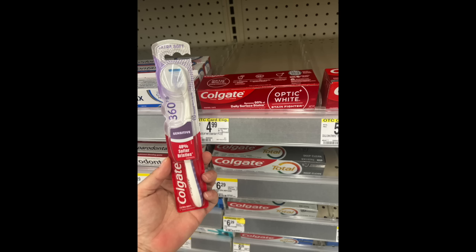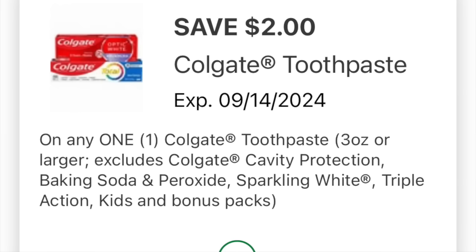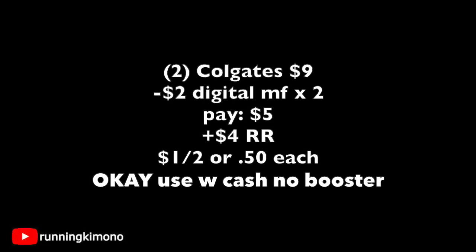We have one Colgate toothbrush and one toothpaste — I scanned all barcodes with the app and they were all ringing up $4.50, so that's exactly $9. As predicted in yesterday's video, the $2 coupons started populating — they're valid till the 14th. Even if you're not shopping this week, go through everything and load the coupons. Two of these for $9, subtract two $2 digitals — that's $4 off — pay $5, get back a $4 register reward: $1 for the two, or 50 cents per Colgate item.